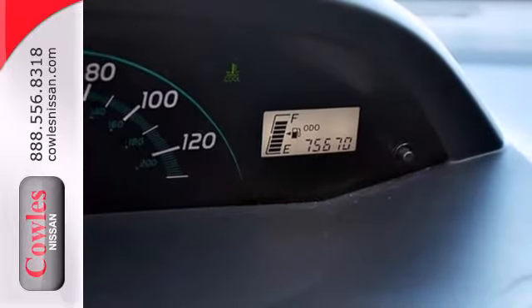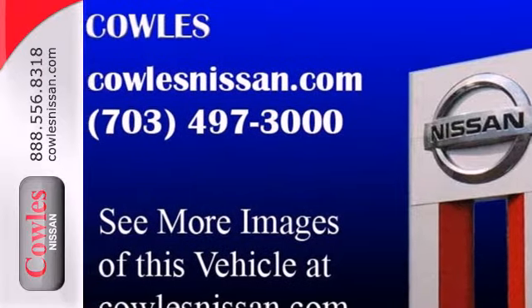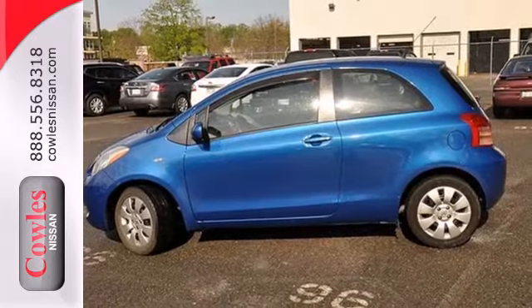Toyota quality and reliability, coupled with outstanding fuel efficiency, make this attractive Yaris an intelligent choice. See it for yourself today.